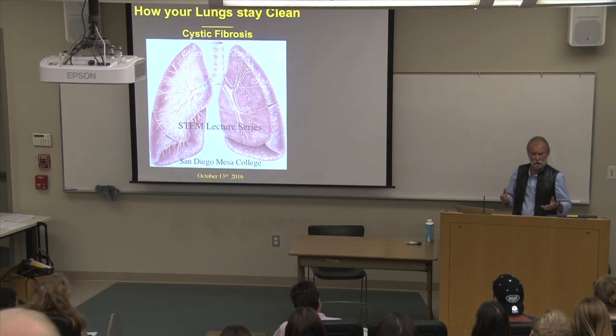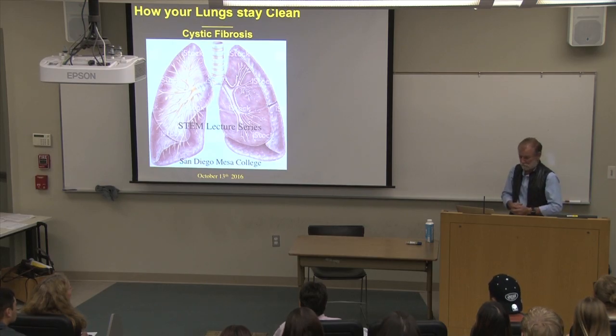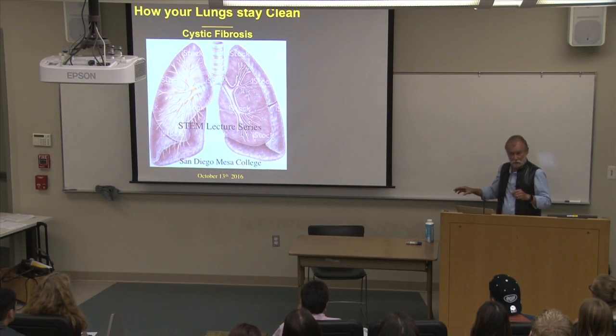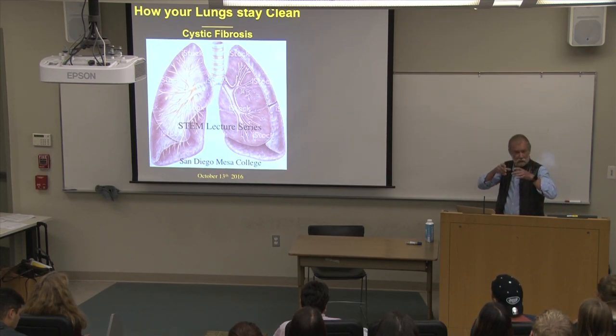Let's look at how your lungs stay clean, and then we'll talk about the impact of cystic fibrosis. These are the airways going down from the trachea, splitting off at the carina, going into the major bronchi. They continue branching — if you crawled through, you'd go through about 19 to 20 sequential branches before reaching the alveoli. It's like a big tree upside down, with alveoli as the leaves and the trunk and branches forming the airways.